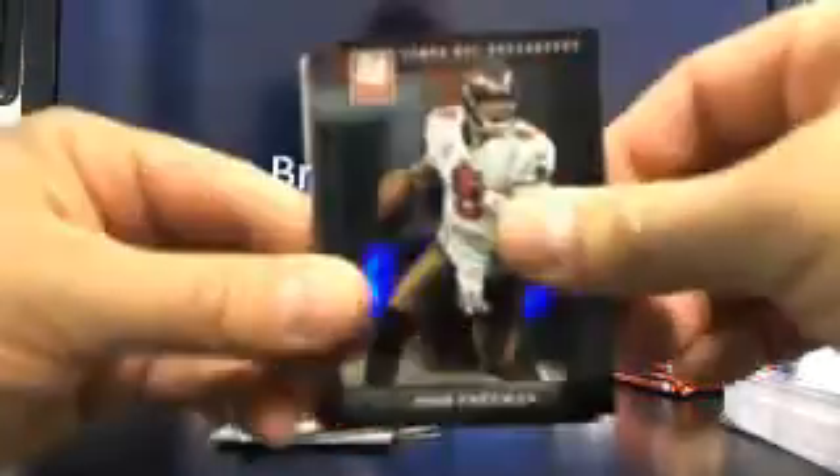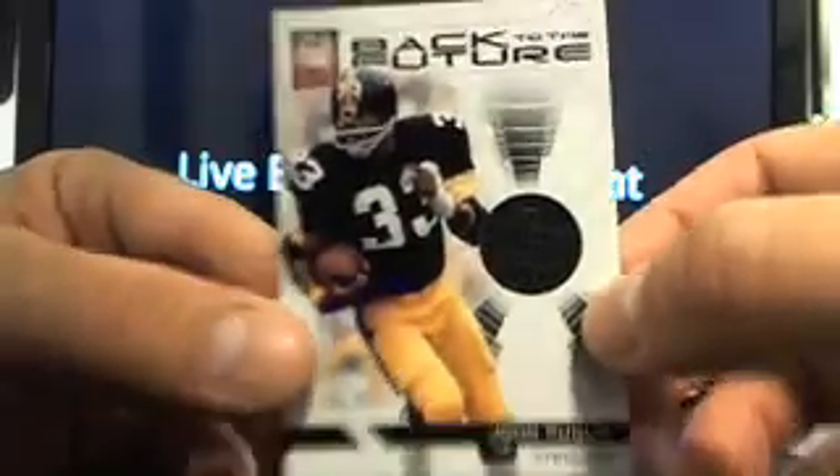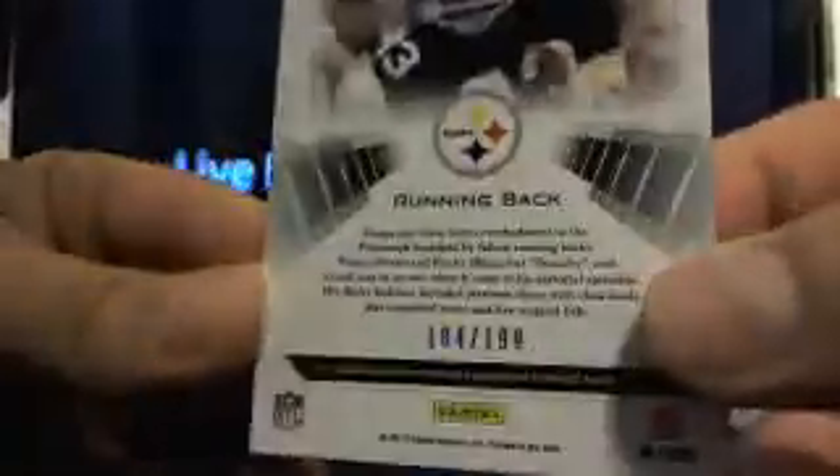We've still got three hits left here. Let's see if we can pull something weird out. Here's something thick. And that's going to be John Fuqua, going to the Steelers — going to Juan. There you go, buddy. That's $184, $199. It's like a brick, too. Pretty thick — like a 140 point.